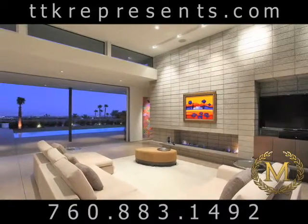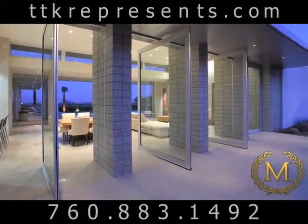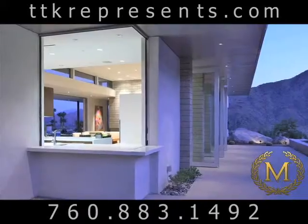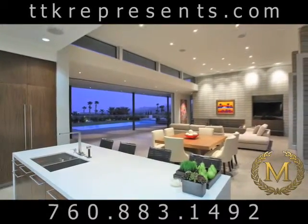This award-winning home features a 32-foot section of Fleetwood pocket glass and 7-foot by 10-foot pivot doors, creating an indoor-outdoor relationship that defines modern design. The kitchen with custom European cabinetry opens up to both the main living space as well as to the outside cook area.